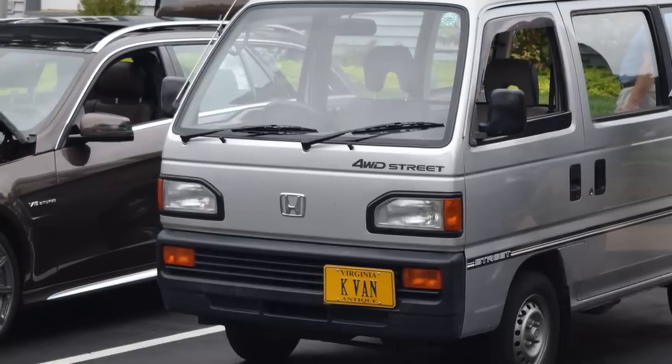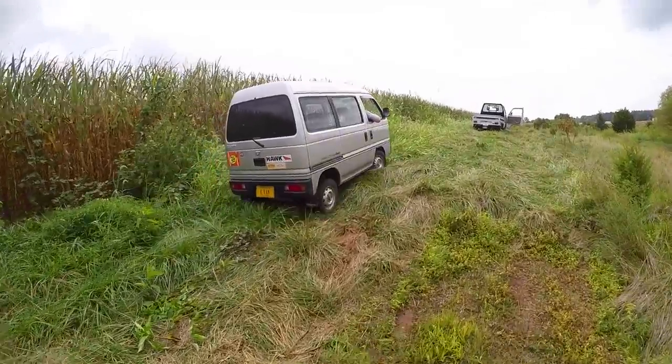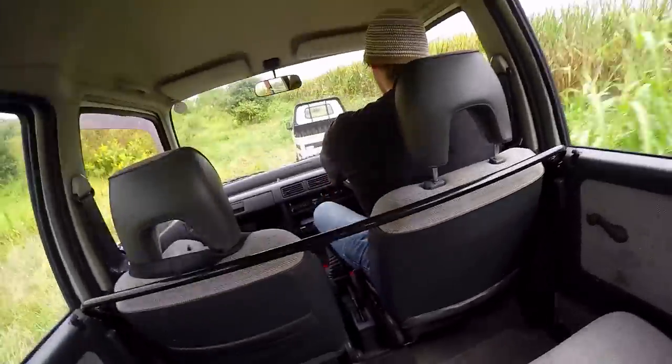This is a 1988 Honda kei van. It's all-wheel drive, so let's off-road it. Yeah, yeah!